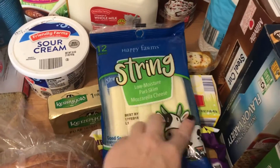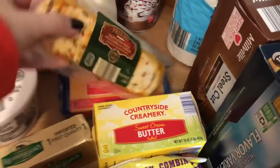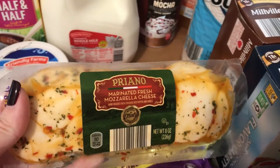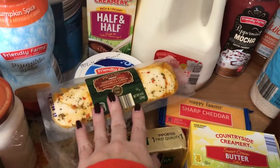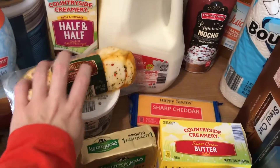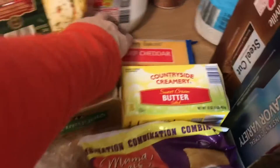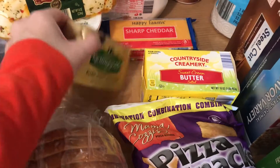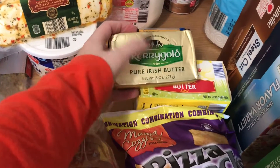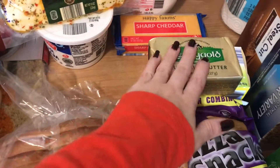I got Mike some string cheese — I haven't tried this brand of string cheese, hopefully he likes it. I also picked up this marinated mozzarella cheese — I'm actually going to use this on some pizzas I'm going to make with naan bread from the freezer. I thought that would be really tasty. I got some cheddar cheese — I'm not sure what recipe that's for, but I know it's for a recipe because we don't usually stock that in the house.